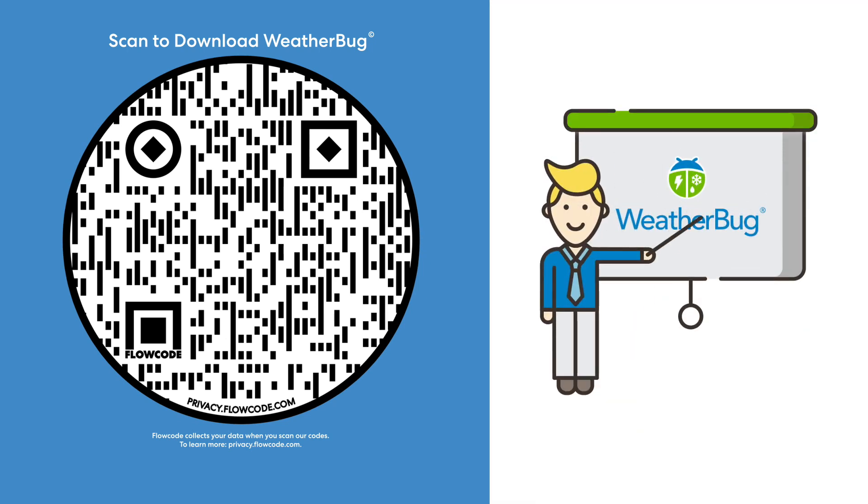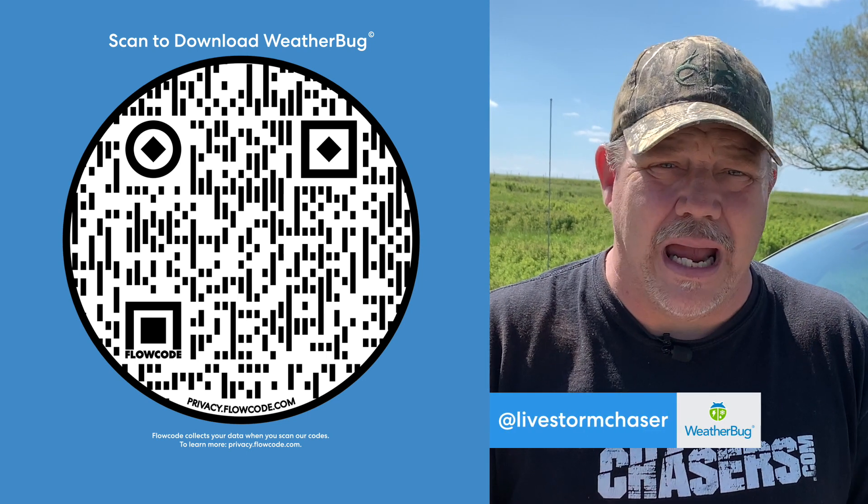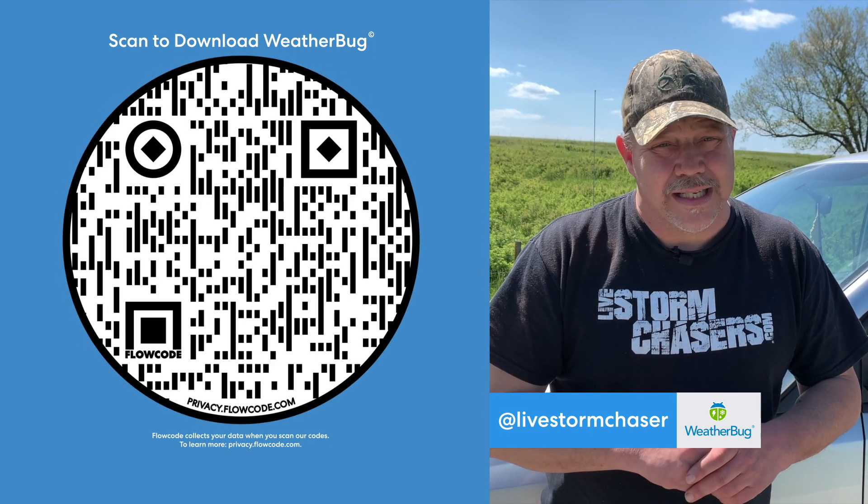WeatherBug is a top-rated app trusted and loved by those who rely on the weather to do their job, like Lanny. I utilize the WeatherBug app and I would encourage you to download the app today.